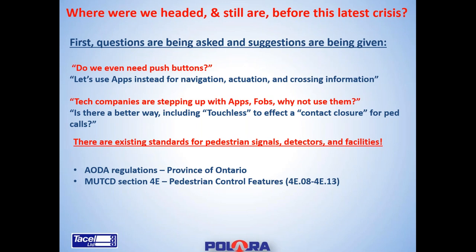In Ontario we have the AODA Act, which indicates how we need to move forward when updating an intersection and what products are required to aid visually and mobility impaired people. On the national side, we have the MUTCD — the Manual of Uniform Traffic Control Devices — which indicates how pedestrian control features and facilities need to operate.